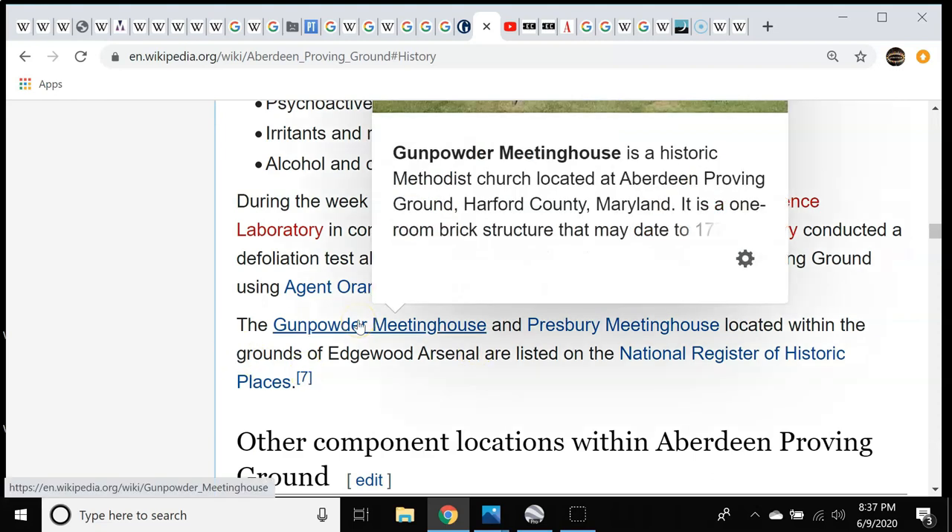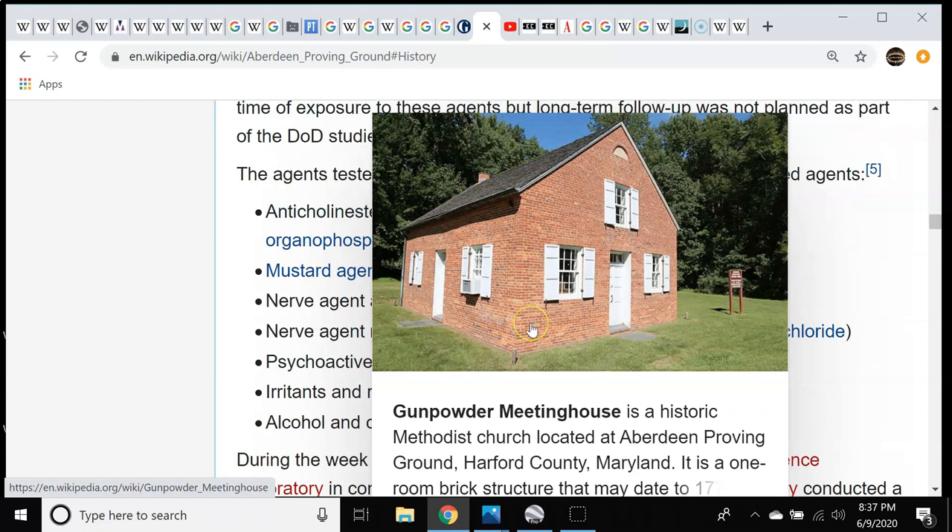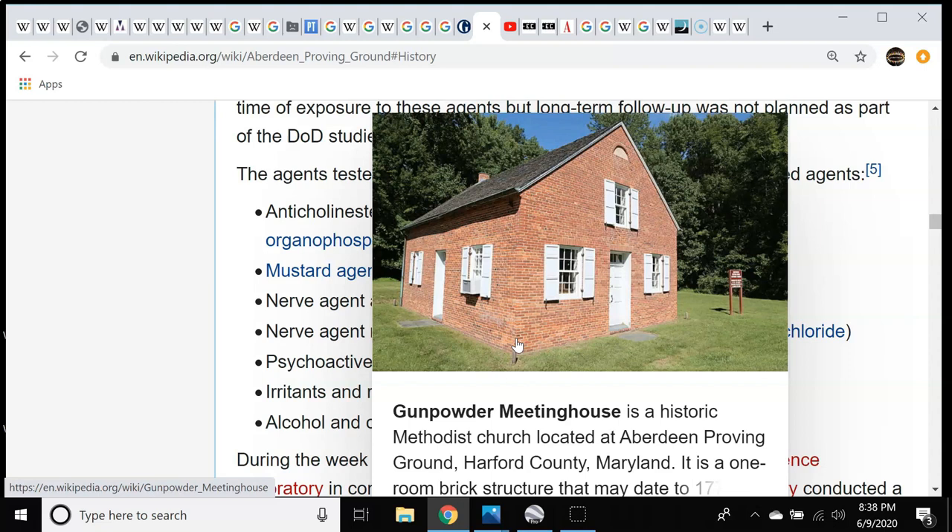The Gunpowder Meeting House — what it was, was a historic Methodist church, I believe the first Methodist church built in Maryland, but don't quote me on that. And the thing about this to me is, look how plain and ordinary and quaint this building is. This is exactly the type of building I expect early colonial settlers to have been making, and not the massive grandiose buildings that they built.